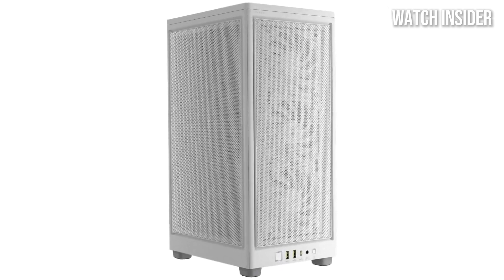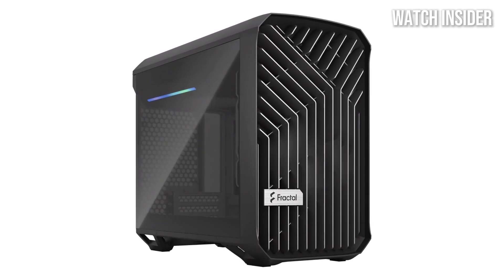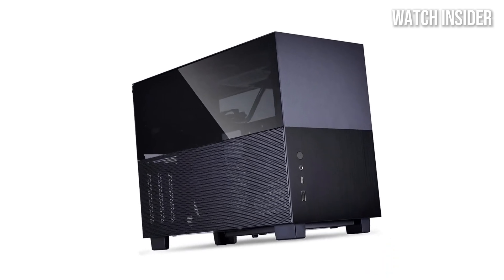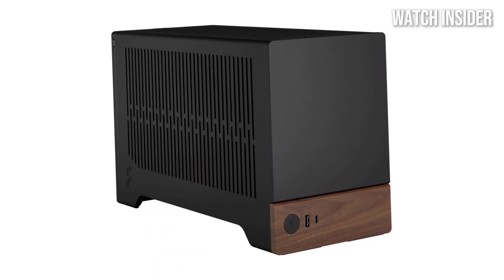Hey there, PC builders and tech enthusiasts looking to build a compact yet powerful rig. Today we're diving into the five best mini ITX cases of 2025, where design meets functionality for the ultimate small form factor builds. Comment your top pick below, hit that like button, and subscribe to stay updated on all the latest PC hardware reviews.